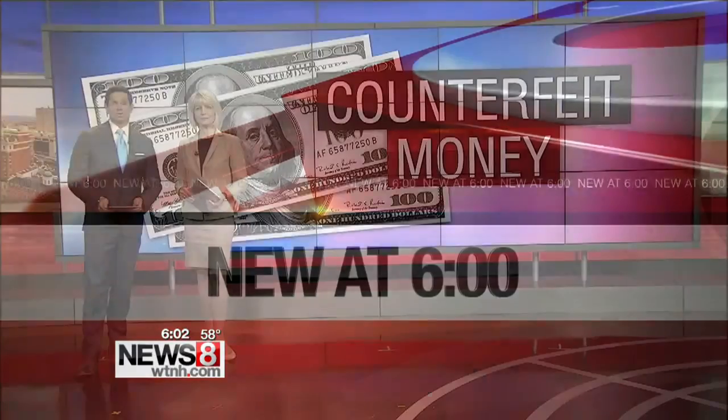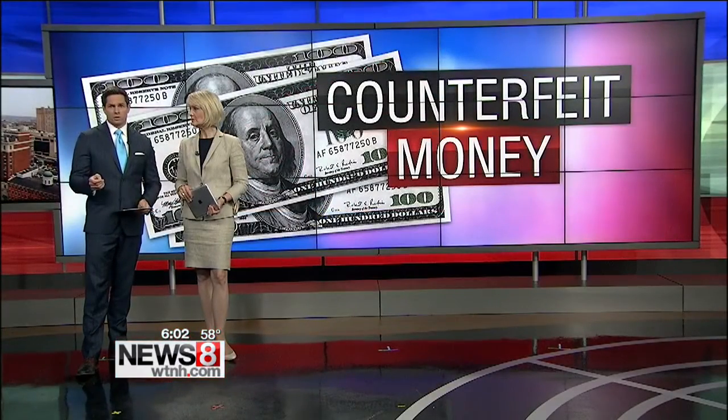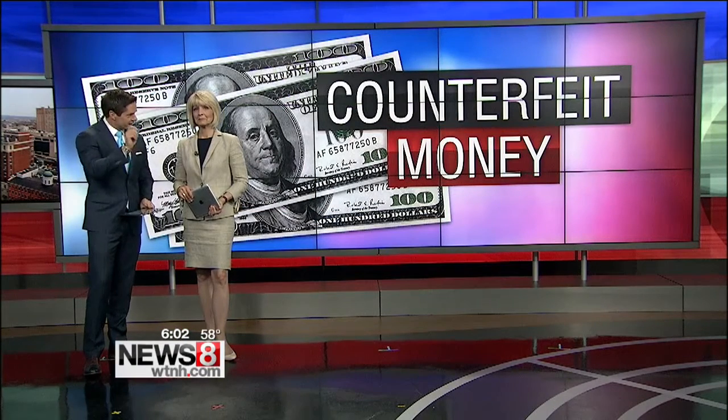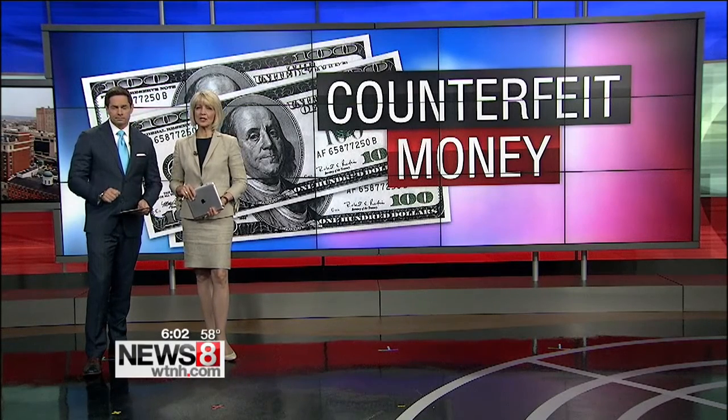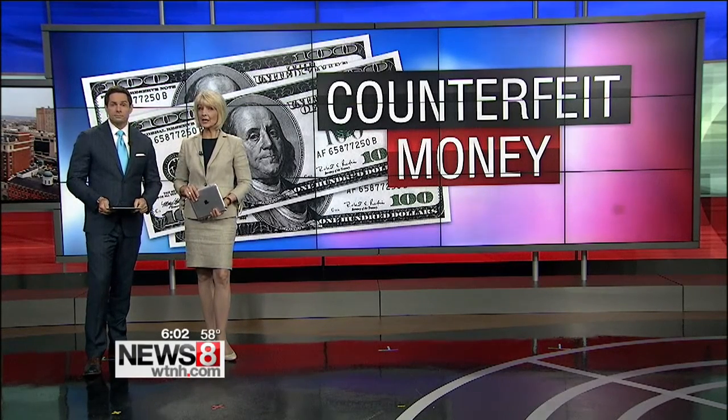Fake $100 bills passed off at a local store. The counterfeit currency was made to look so real that it even passed a detector pen test where they make that little mark on it. Police in Willimantic say they're looking for two people who may be involved. News 8's Jackie Slater has the latest on those counterfeit bills.